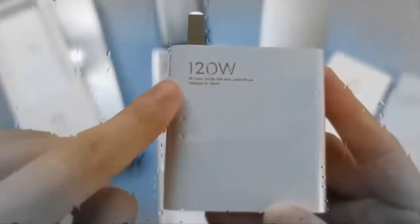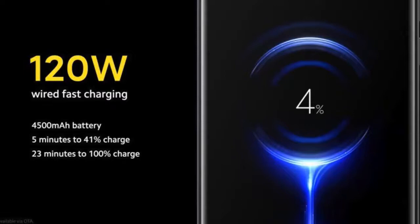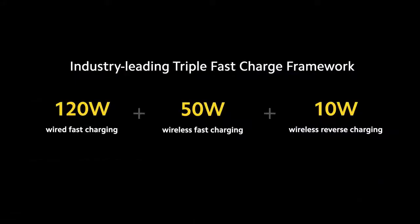The phone packs a 4500mAh battery that supports 120W wired fast charging, which will take just 23 minutes to fully charge the battery. Additionally, the phone also supports 50W wireless fast charging, enabling a full charge in just 40 minutes. To ensure consumers have a compatible charger, the company is also launching a 55W wireless charging stand that supports the relevant specification.